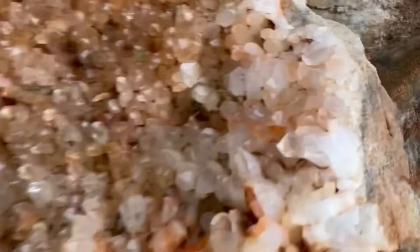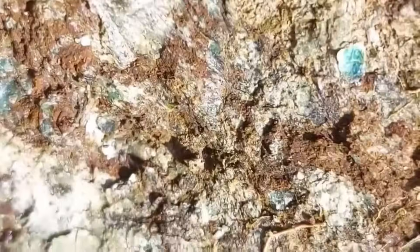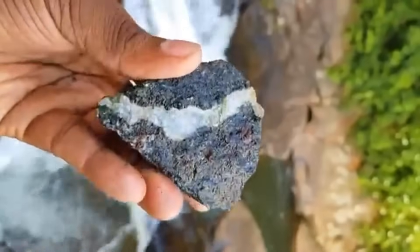Over time, gemstones crystallize along these same fractures. Emerald, ruby, topaz, and sapphire have all been discovered within or near quartz veins. For explorers, finding a quartz vein means you are in a geological zone that once carried heat, pressure, and fluids — the very recipe required to form precious stones.